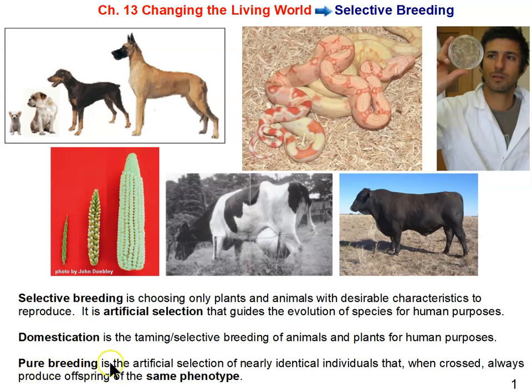Pure breeding is the artificial selection of nearly identical individuals that, when crossed, always produce offspring of the same phenotype. The best example is a dog breed — if you want a purebred bulldog, you cross a purebred mother and father bulldog to get purebred offspring. Pure breeding is also an example of inbreeding, and we'll look further at what is not good about inbreeding.